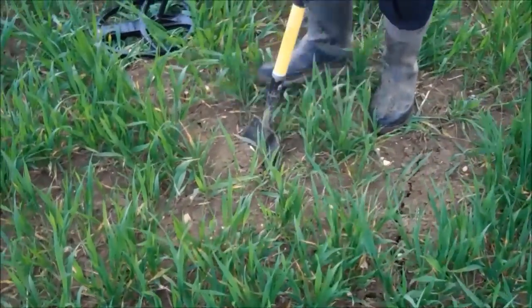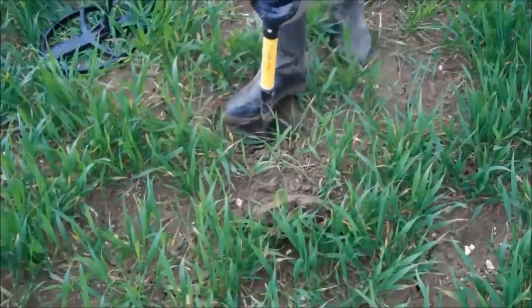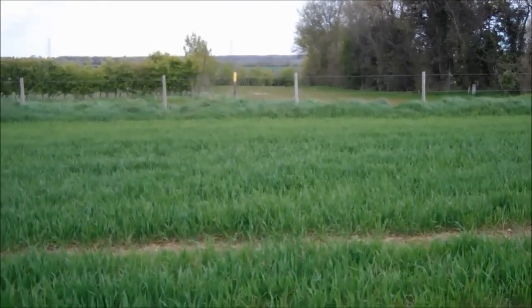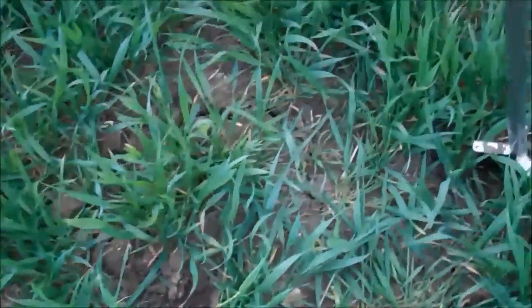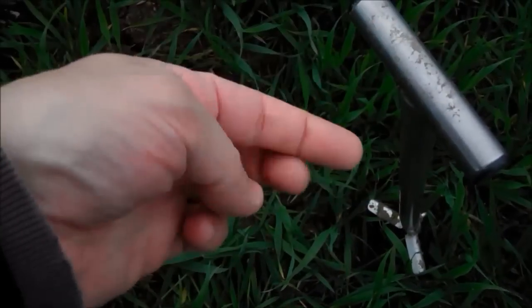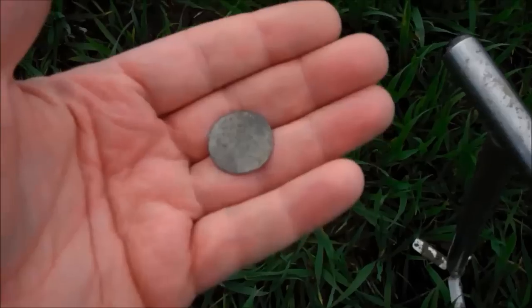We don't know what the numbers are because we're not going by numbers today, but apparently a nice signal. A large, large piece of lead came out. From down there — I thought it was a hammered at first, but no — it is a coin. It's a bit of a worn farthing, looks to me probably Victorian, quite thin. But anyway, a coin is a coin, and on to the next one.